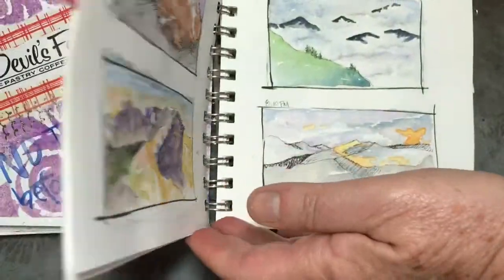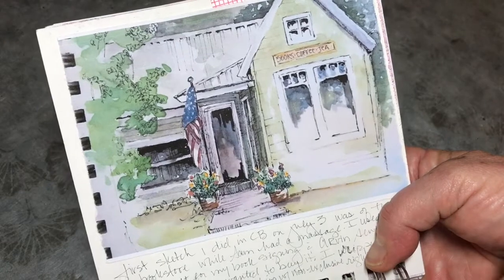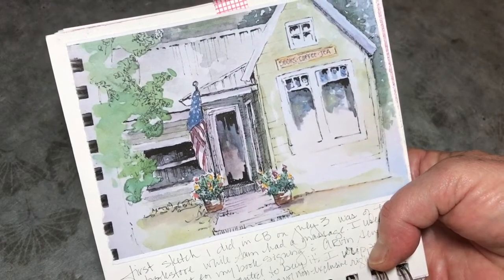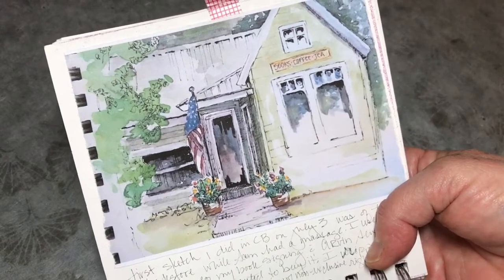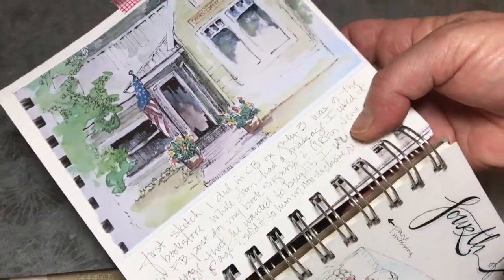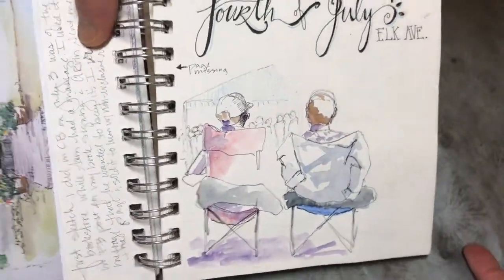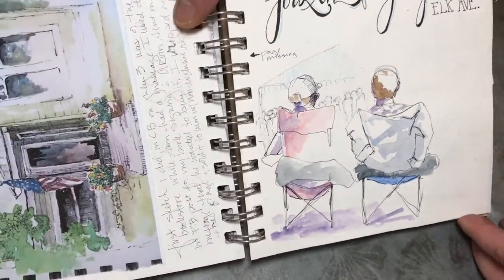When I arrived in Crested Butte, my first sketch was of Townie Bookstore and Rumors Coffee Shop. It was really fun. I did this sketch and showed it to the owner who actually wanted to use the sketch for some of his social media sites, so he now has that sketch. That was done on the back page here.